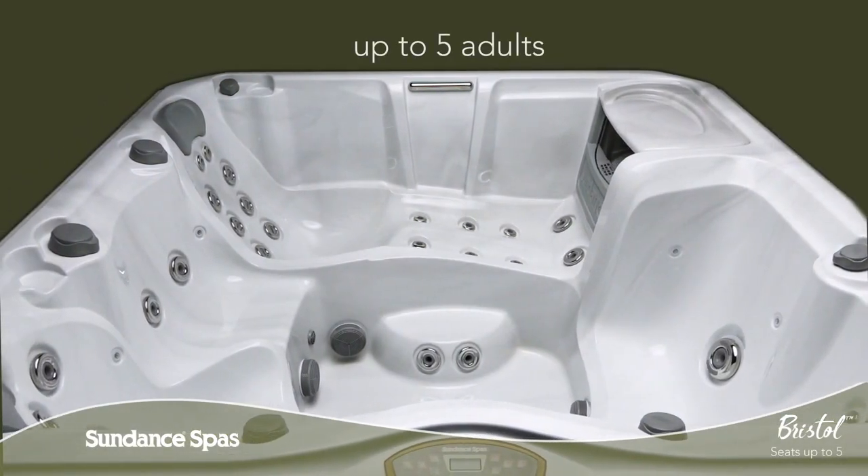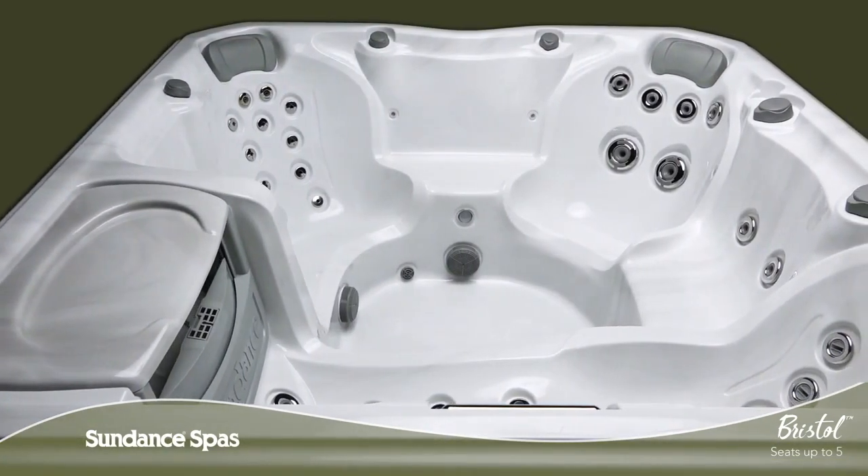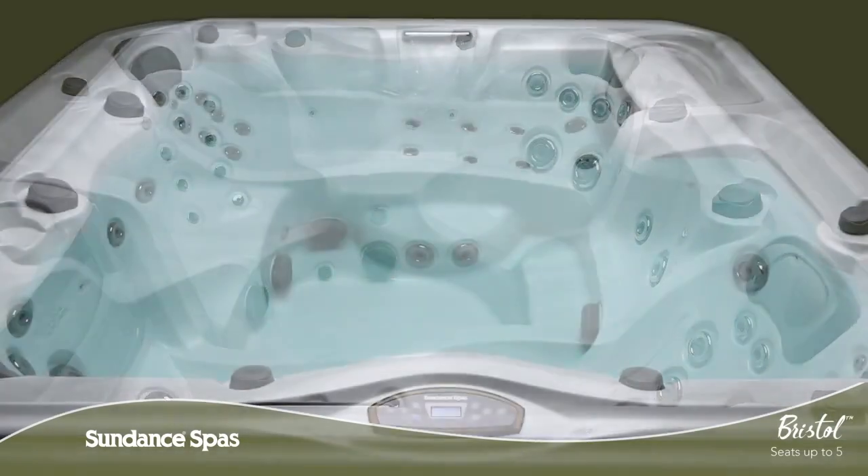With room for up to five adults, the Bristol Spa features a lounge seat, a bench seat, and a variety of massage combinations purposely placed in highly sculpted seats.